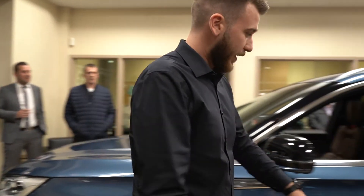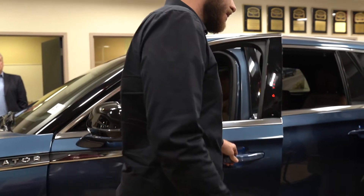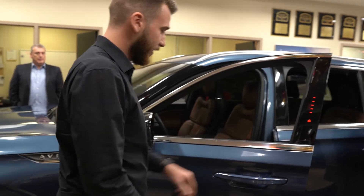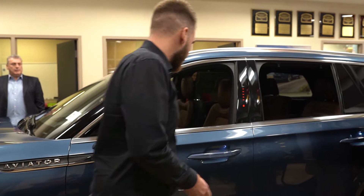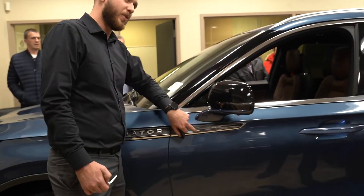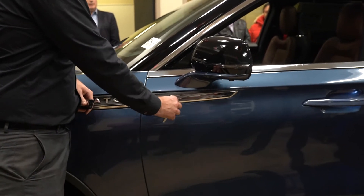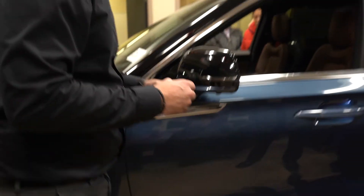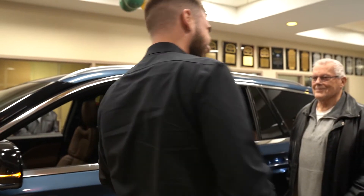The cool thing on the new Aviator is all e-latch doors — they're all electric doors. There are going to be no key holes on the door handles. All the key holes are going to be on the side, so if you run into an emergency where your battery's dead, that is where the key would go. They're not on the door handle, so nobody can break in.